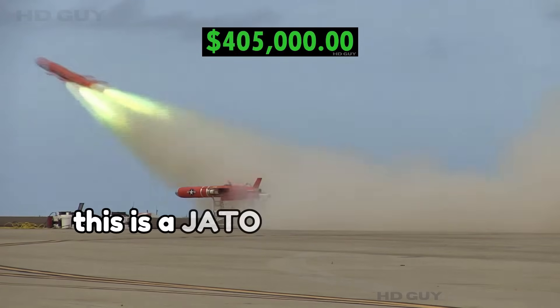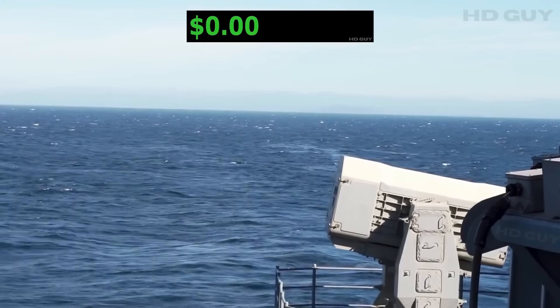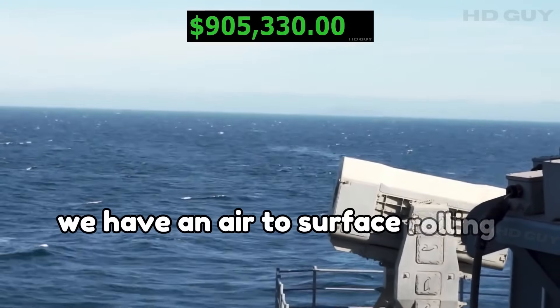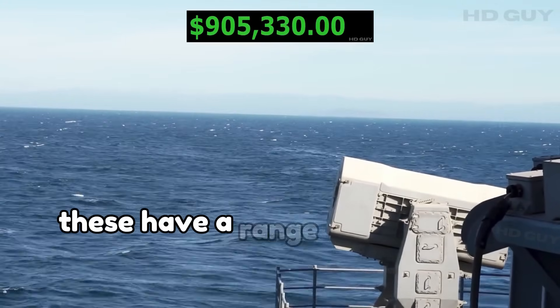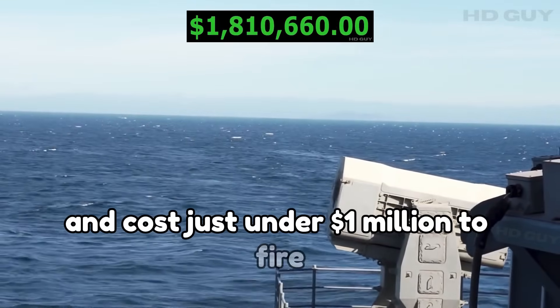This is a JATO, an aerial target used by the Navy. Fortunately, it is reusable. Next up, we have an air-to-surface rolling airframe missile. These have a range of about 5 miles and cost just under 1 million U.S. dollars to fire. They are not reusable.